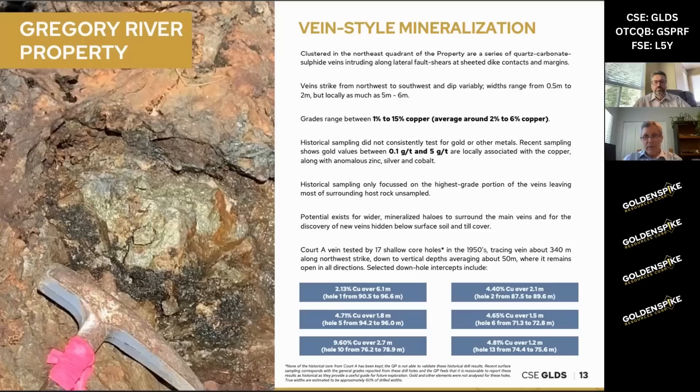You can look at some of the grades they were getting: 2.13% copper over 6 meters, 4.7% copper over 1.8 meters, 9.6% copper over 2.7 meters, etc. The key point is they were only sampling the absolute highest grade mineralization in these drill holes. We have some of the drill logs — they're not very detailed — but you can see there's mention of chalcopyrite, which is a copper-bearing mineral, stringers and fractures surrounding these high grade samples, and those were never sampled.